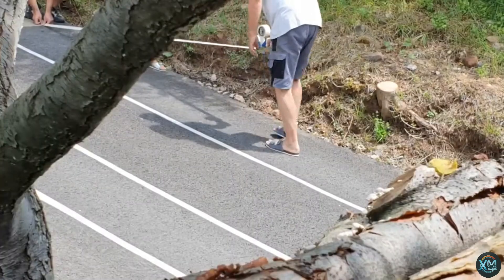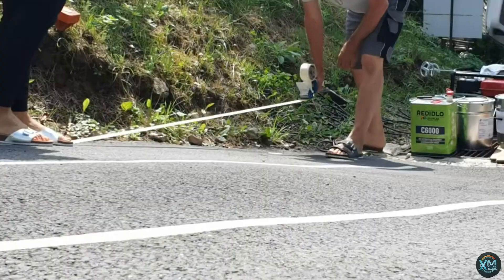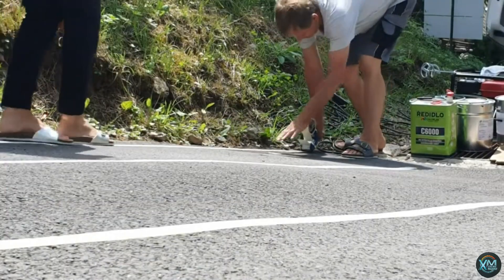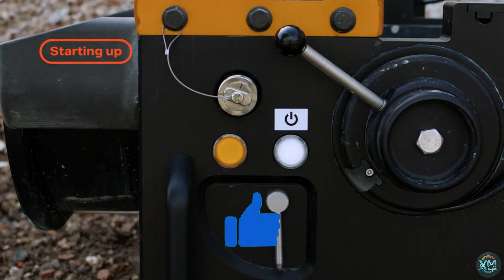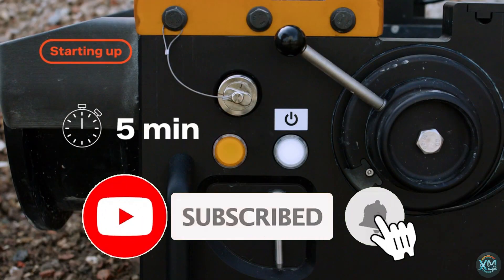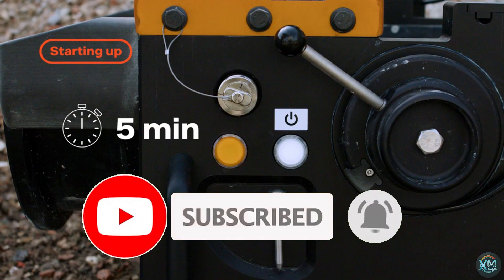As we conclude our exploration of cutting-edge construction technologies on Exciting Machines, we invite you to engage with our content. If you found this video interesting, consider giving it a thumbs up and subscribing for future updates. Thank you for joining us, and until next time, stay curious.